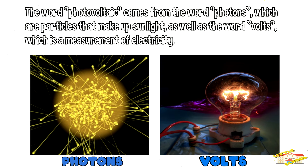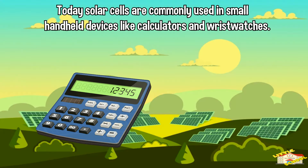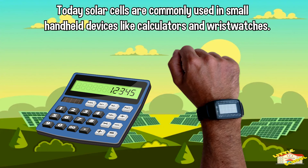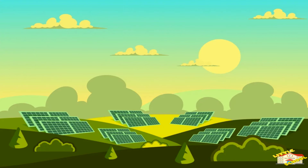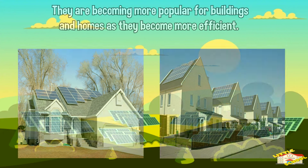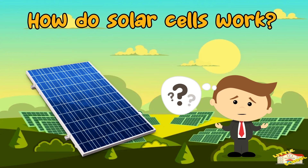Today, solar cells are commonly used in small handheld devices like calculators and wristwatches. They are becoming more popular for buildings and homes as they become more efficient. How do solar cells work?